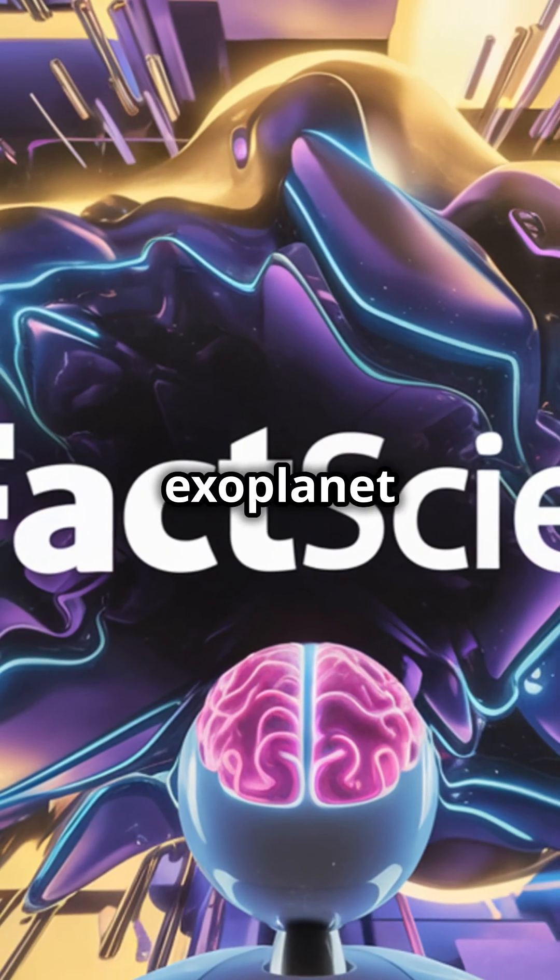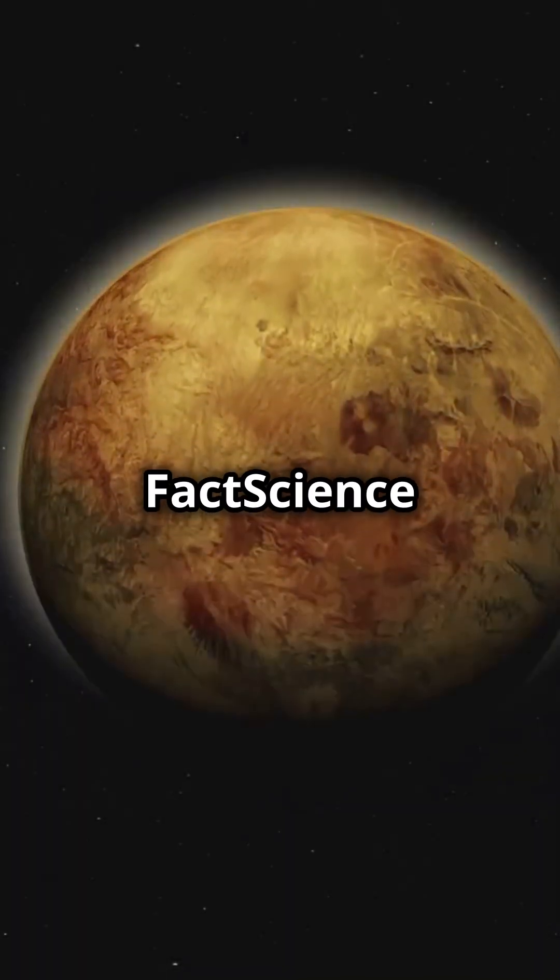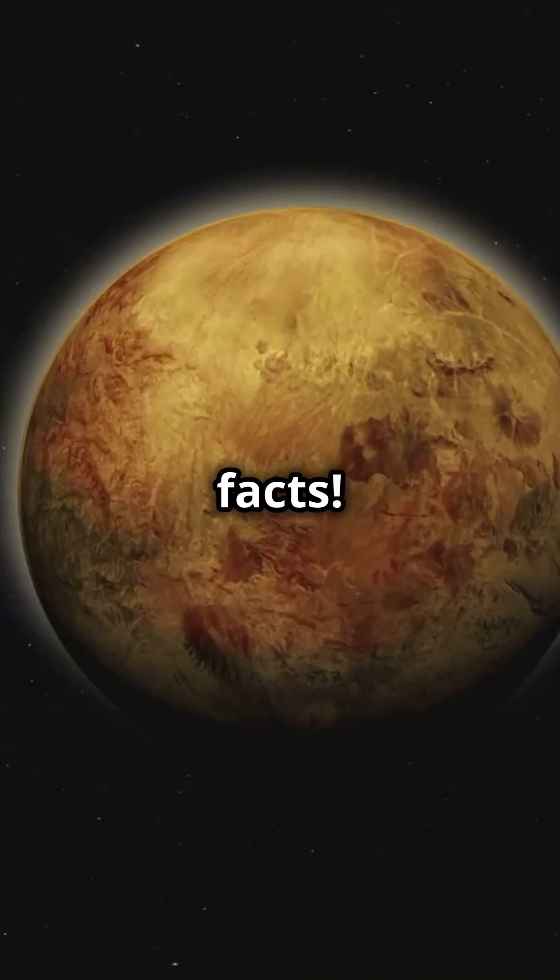So, which exoplanet fact amazed you the most? Drop a comment below, and don't forget to subscribe to Fact Science for more out-of-this-world facts. Bye for now.